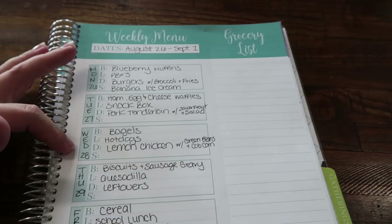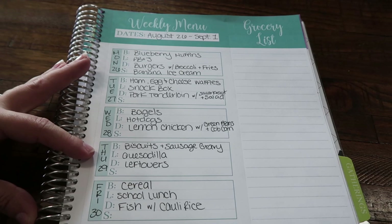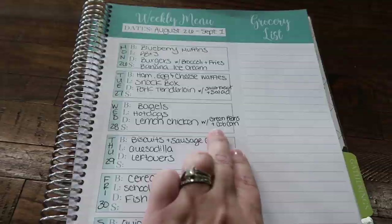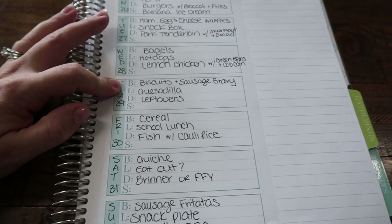Wednesday: bagels for breakfast — this is also going to be in an upcoming video. I already shared one breakfast freezer meal, but I did six recipes total and I'm breaking it up into two videos. So bagels will be coming up, hot dogs for lunch, and then the lemon chicken — you guys will see this in the grocery haul. I found this at Trader Joe's. Lemon chicken with green beans and corn on the cob. Thursday: biscuits and sausage gravy for breakfast. I keep putting it on the meal plan and it just never happens, but one day it'll happen. KCDS for lunch — something super easy to whip up in the morning for the kids' lunch boxes.